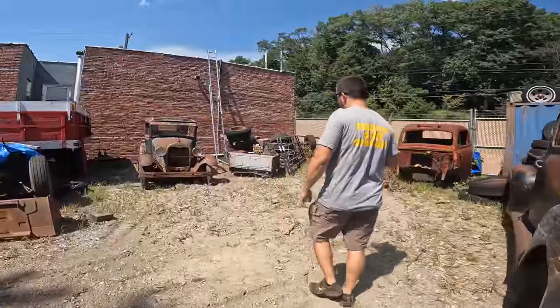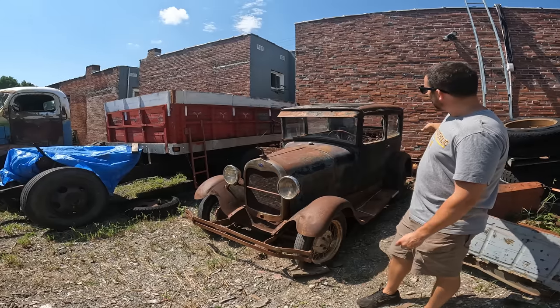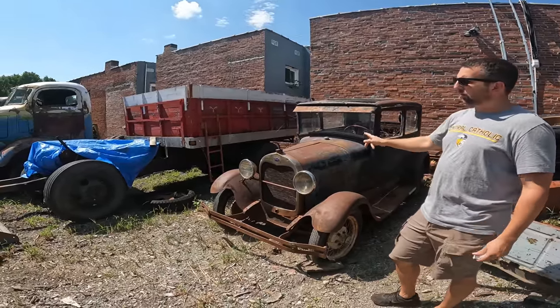Here we got the '29 Ford Model A Tudor sedan. No rot anywhere in this car — came out of Montana. No rot in the wheelhouses, in the back of the body, anywhere. It's just a really straight, true survivor right here. Motor's locked up. Good title on it. Asking $7,500.